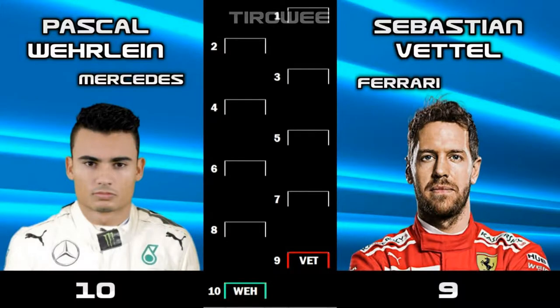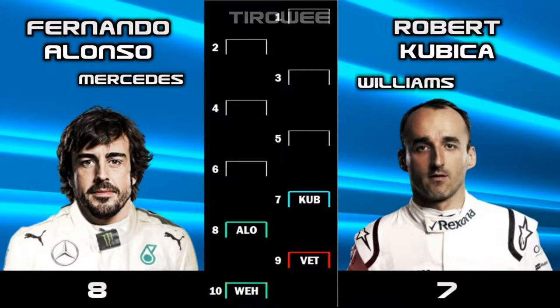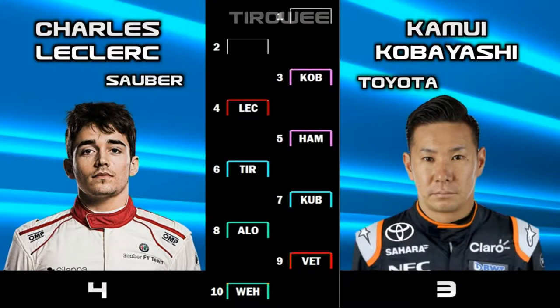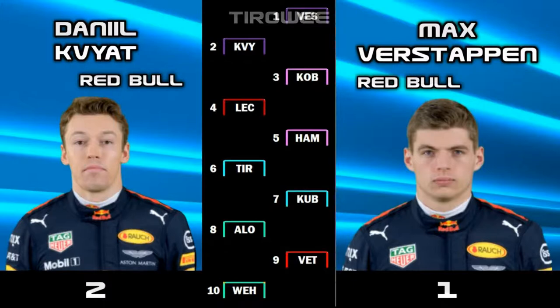Giovinazzi starts from P10 in the Mercedes, and Sebastian Vettel starts from P9 leading the Ferraris after a disappointing Q3 session. Van Alonso was extremely disappointed to be starting only 8th, behind four of his championship rivals — sharing row 4 with Robert Kubica in the Williams. The other two championship fighters are ahead on row 3, with Josh Chiro starting 6th in the Williams and Hamilton from P5 in the Toyota. Charlie Clark takes his best qualifying yet, starting P4 in the Sauber, with his teammate starting from a podium place in P3. The front row went unsurprisingly to the Red Bull pairing, with Daniel Kvyat second and Max Verstappen taking his second career pole position.